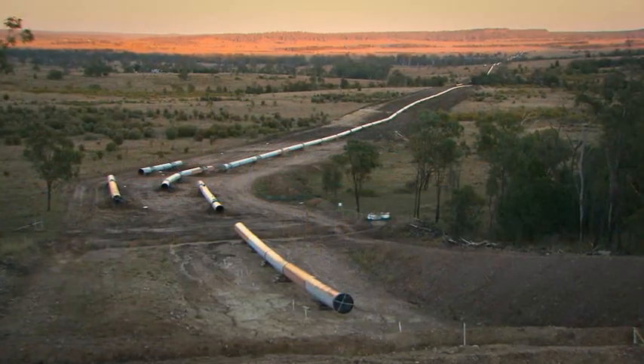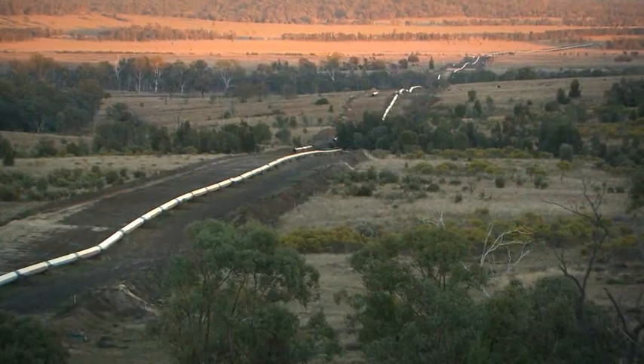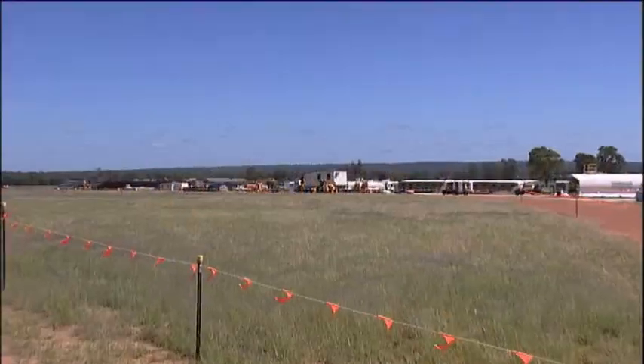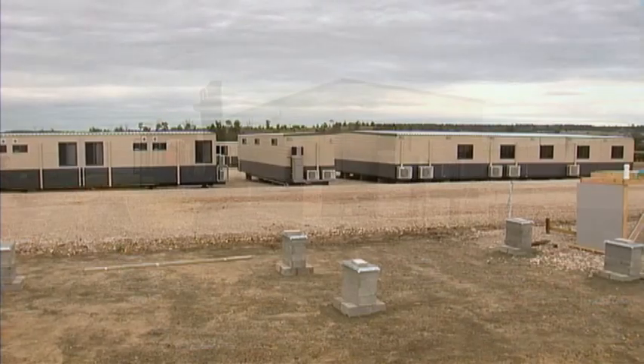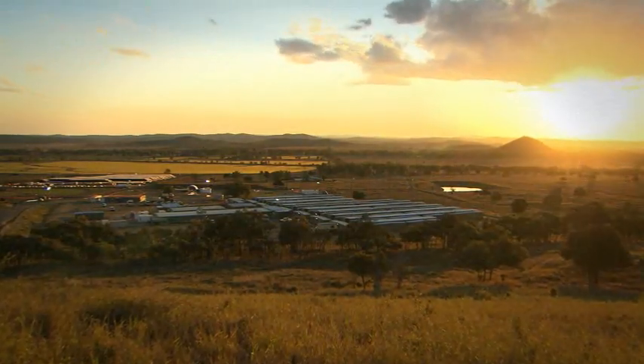Working in remote locations meant that logistics were vital. With a constantly moving workforce of over 1,000 people, five state-of-the-art crew camps were set up at strategic locations as the mainline construction activities worked their way north, minimising driving times to and from the right of way.